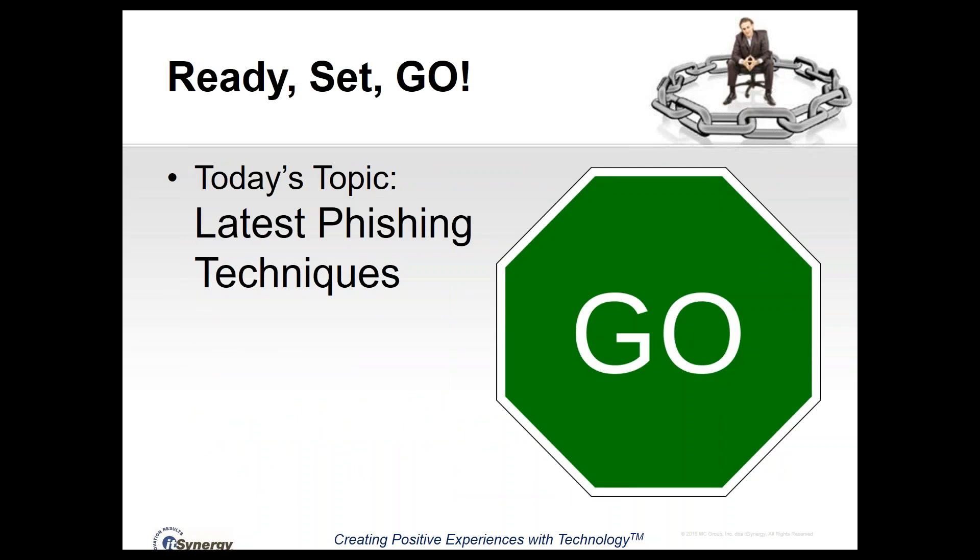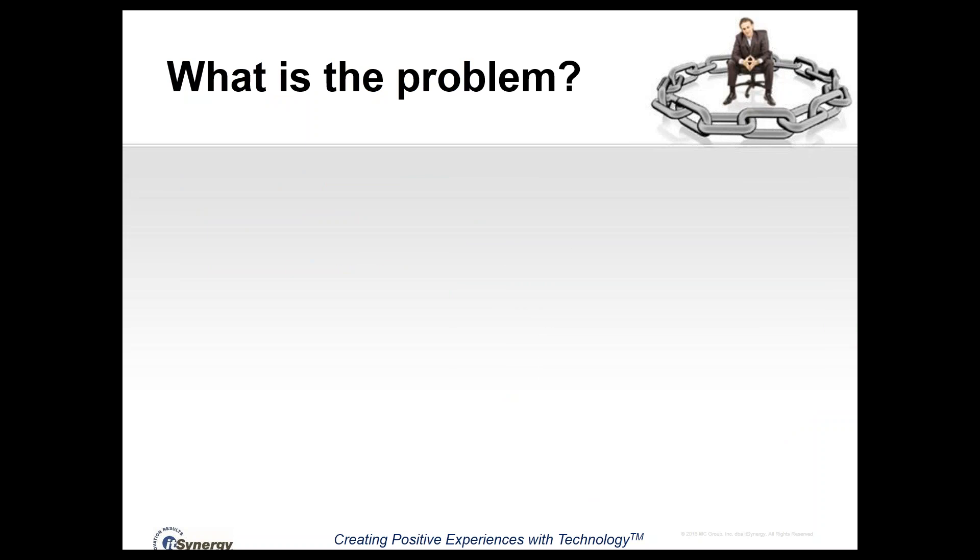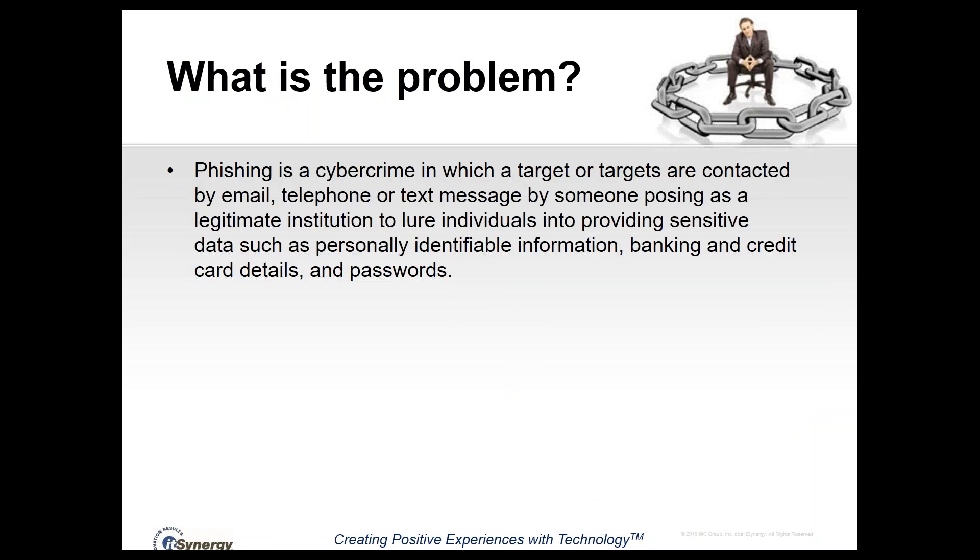Today's topic is the latest phishing techniques. So what is the problem? Why are we talking about this? I thought we'd start with a definition of phishing. Essentially, phishing is an attempt to fool you into taking some sort of action on your computer under false pretenses — that's basically the way to think about it.